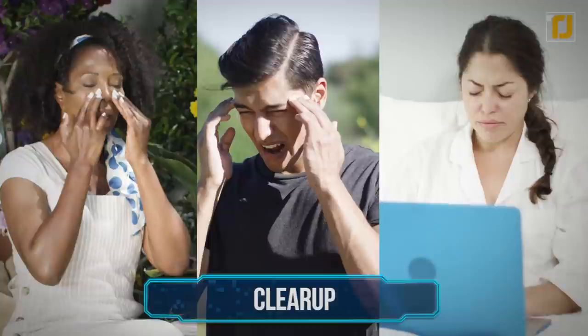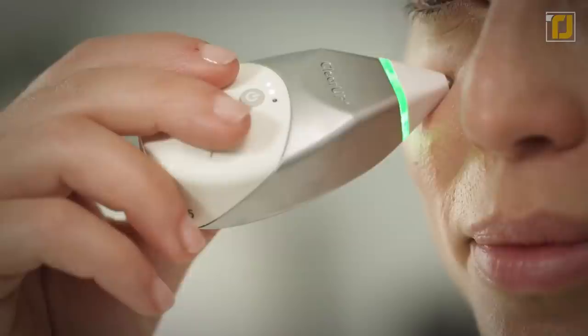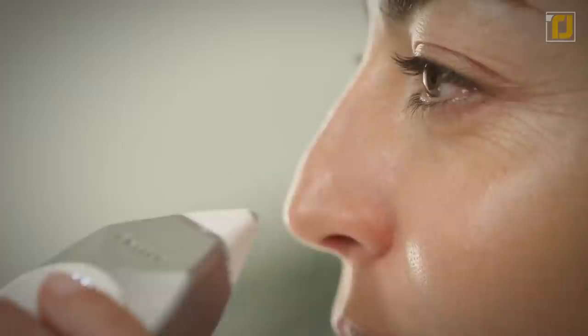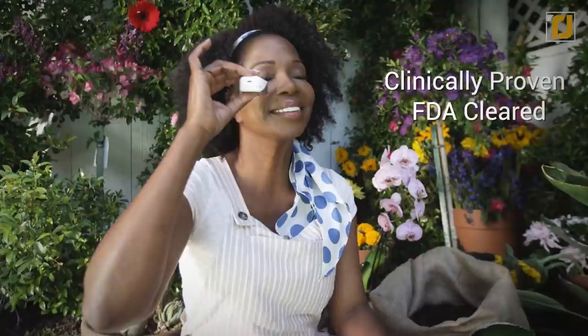Number 3: ClearUp. If sinus pain is a regular issue for you, ClearUp has you completely covered. Tivic Health opted to avoid falling into the same rut when it comes to nasal sprays, pills, and flushes to keep your allergies at bay. Instead, they developed an easy-to-use low-current electrical stimulation device that uses an electrode to override allergic reactions. There are three levels of treatment and an indicator light that tells you when you've made proper skin contact. A single charge can last up to two weeks when used four times per day, and ClearUp's single button control makes it easy for anyone to use.